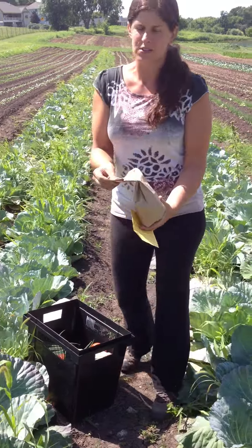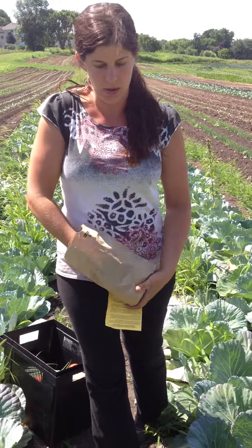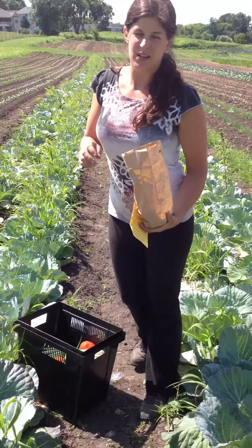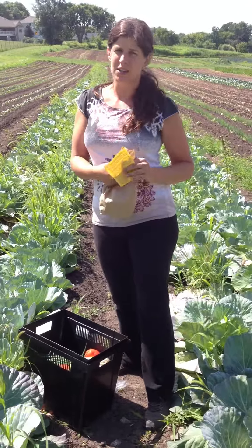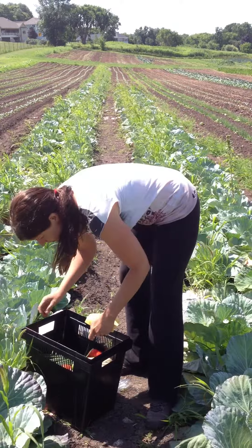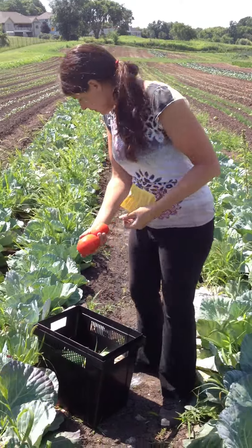Some of the shares are getting cherry tomatoes — it's a wonderful little bag of multicolored cherry tomatoes. The tomatoes are coming kind of slow, but we promise you that in the next few weeks everybody will be getting tomatoes. Some of the shares are getting a couple of slicer tomatoes.